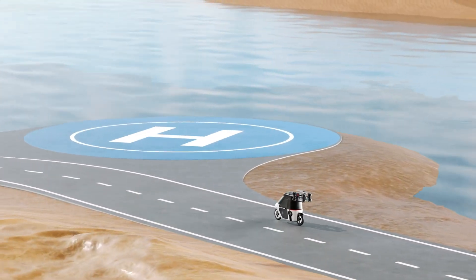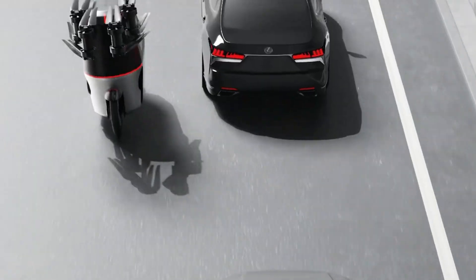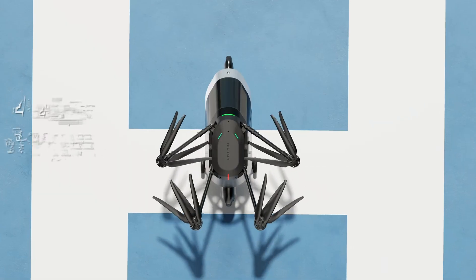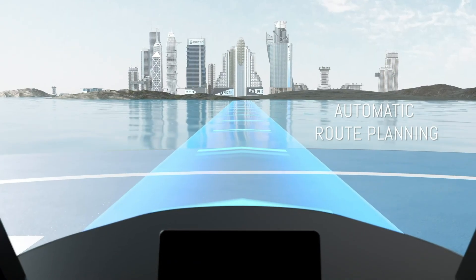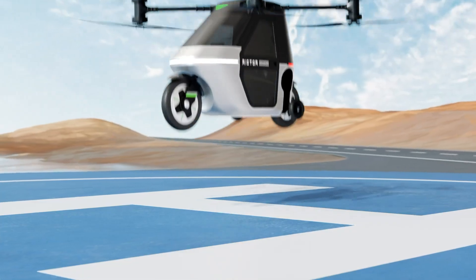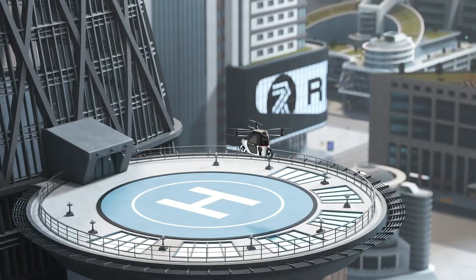On the ground, it converts into a sleek, enclosed scooter built for everyday commutes. Two variants — the X1 SL and X1 SX — are in development, each optimized for different flight endurance needs. Still in prototype form, the SkyRider X1 is already making waves as a bold step toward fully integrated air-and-road personal transport.